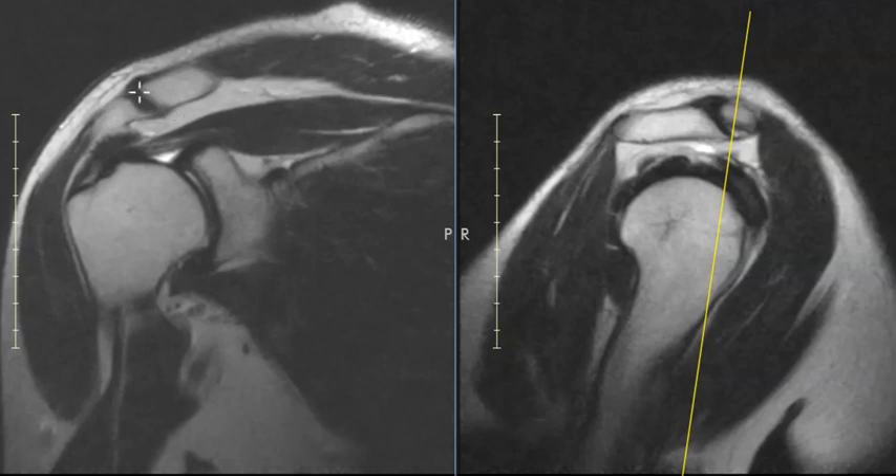Often we see a big hypertrophic AC joint and it'll push down and dig into the rotator cuff here. But here we have a nice fatty collection, subacromial fat here, and a big cushion. So this is not the typical impingement from AC arthropathy.